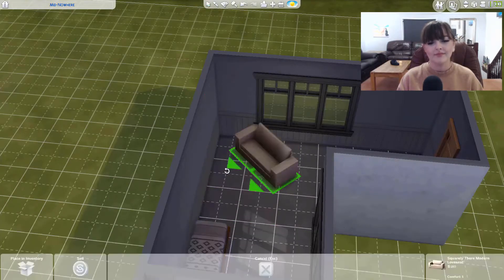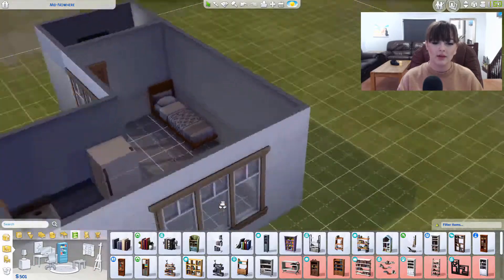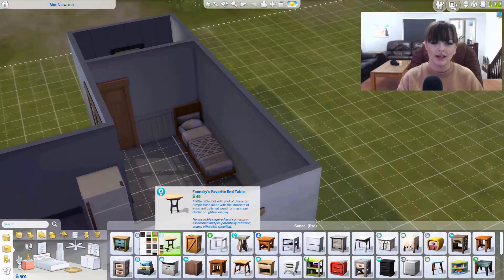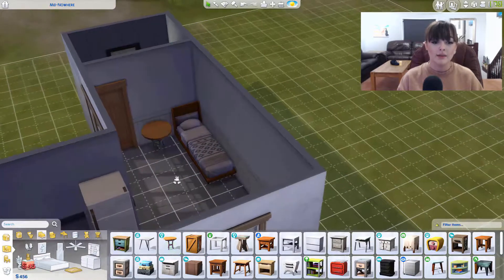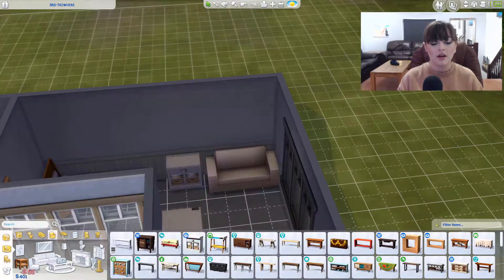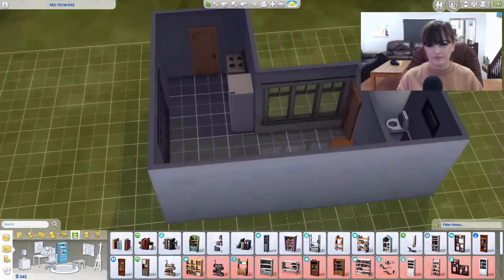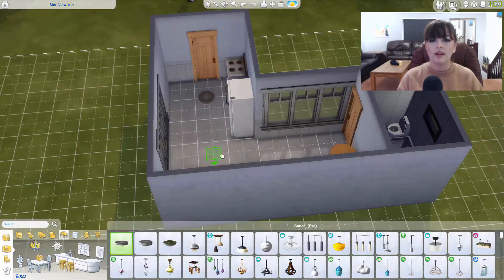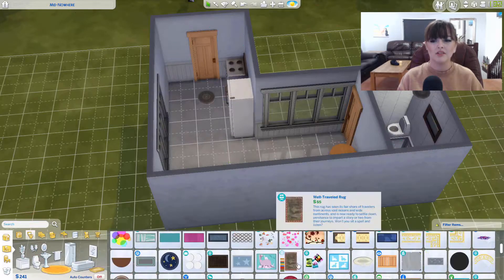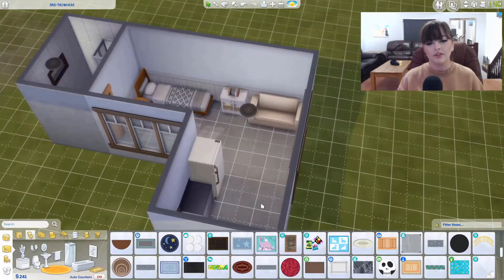I hate this sofa. To be fair, I really only say what I hate about these builds — I never really say what I like. I do like that bedside table I put in there. I also added this little table from the Parenthood pack because I like it and it's different — I never usually use that one, so I was like, yeah, I'll use it.